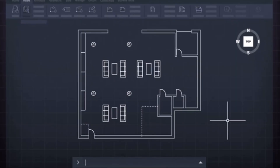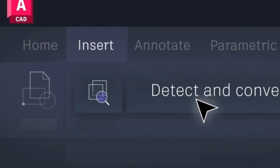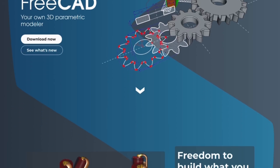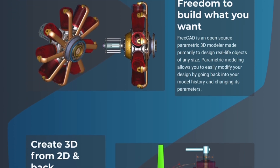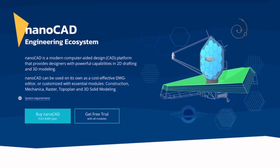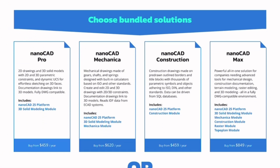AutoCAD is the industry giant — feature-rich, reliable, and widely adopted in architecture and engineering. But it's expensive and very license-dependent. FreeCAD is open source and ideal for 3D parametric modeling; it's powerful but has a steep learning curve. NanoCAD looks and feels like AutoCAD, supports DWG files, and its free version is solid, though the full features require a subscription.